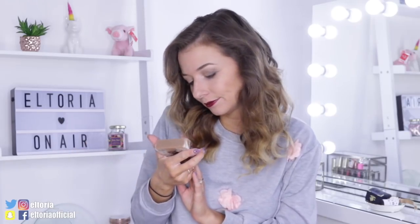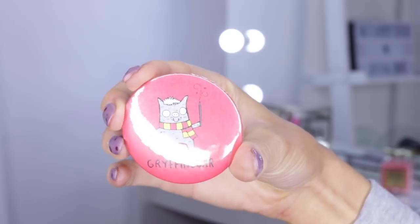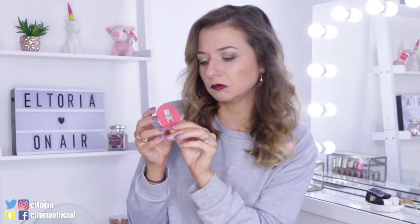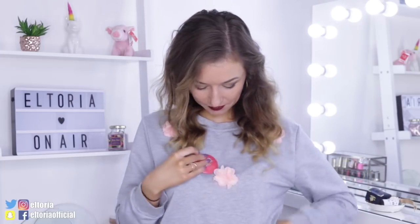Next up we have a Gryffindor mirror — at least you can check to see if you've got lipstick on your teeth! I'm not quite sure what I think of this; it looks a little bit gimmicky. I would have liked a Gryffindor badge instead of a mirror. When you're at school you're given a badge, aren't you — I was team blue at my school and I used to wear it with pride. I would have liked a Gryffindor badge.